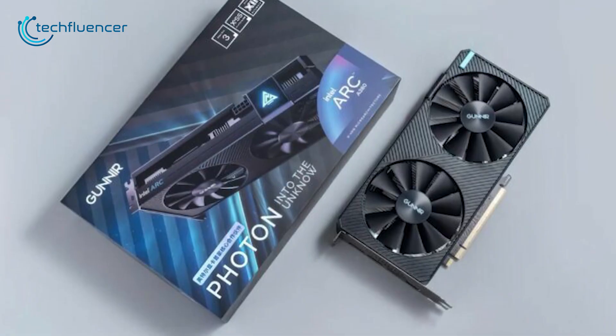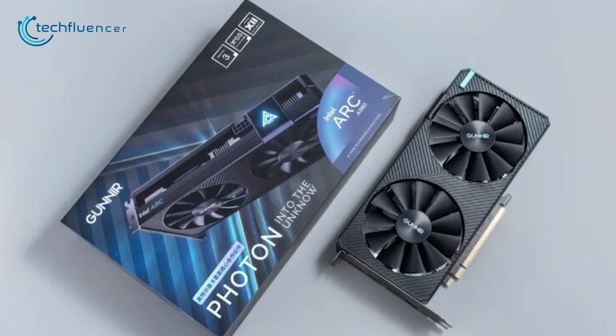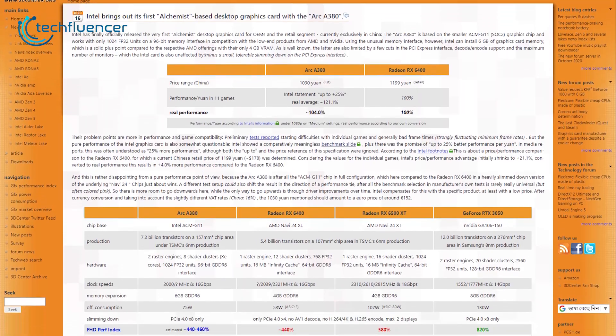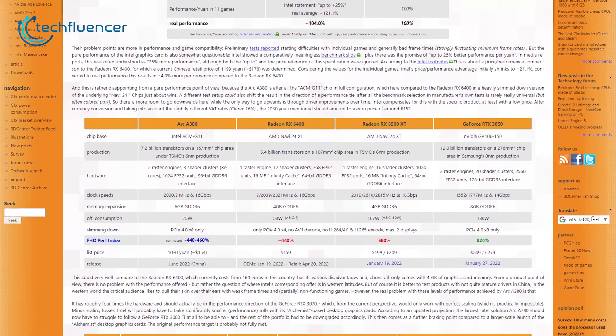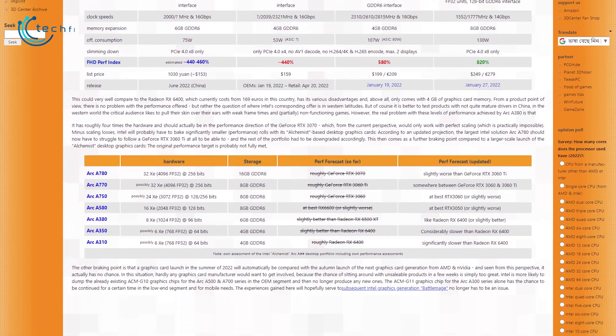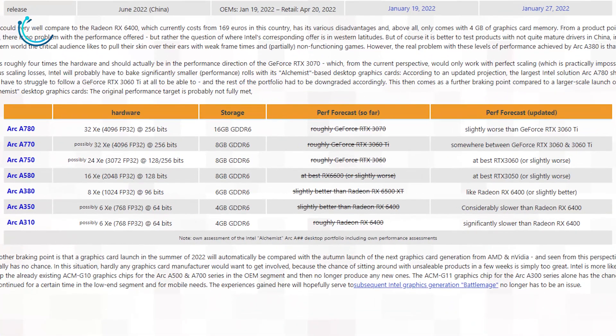So it's shocking to see that the performance achieved by the A380 is only slightly better than the RX 6400. This evaluation actually pushed 3D Center to reconsider its expectations from all upcoming Intel Arc GPUs. The revisited graphical output suggests that the top-of-the-line Arc GPU is slightly worse than the RTX 3060 Ti.